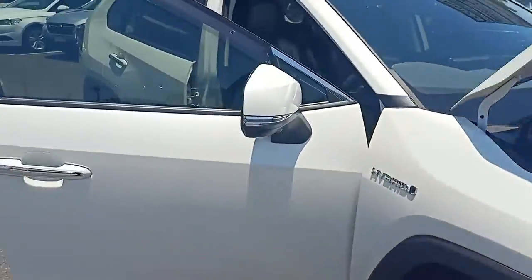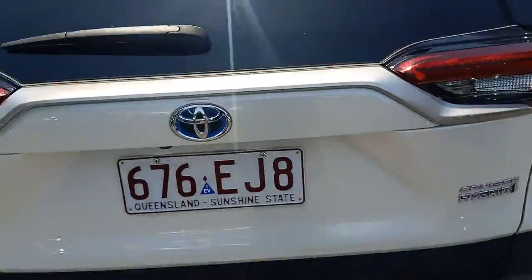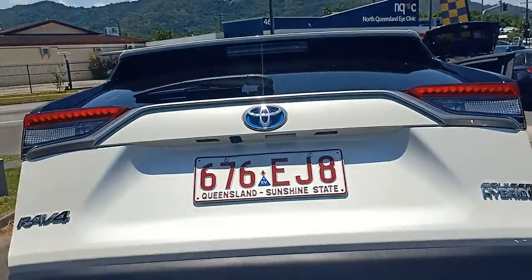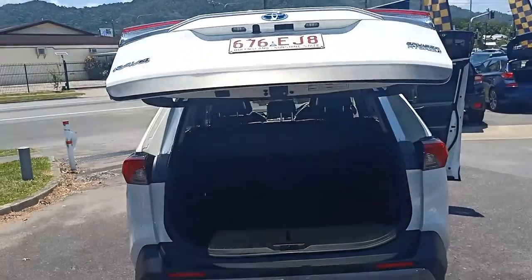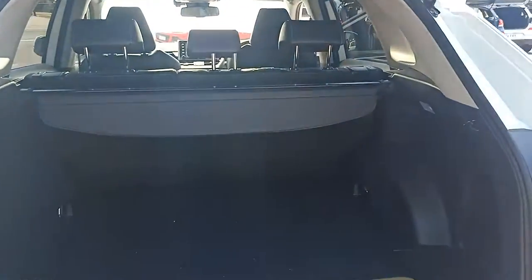We'll walk around and jump in the car. We'll start at the back buddy and open up the back tailgate, which is electric. I'll just hit that button there and that'll open up automatically.